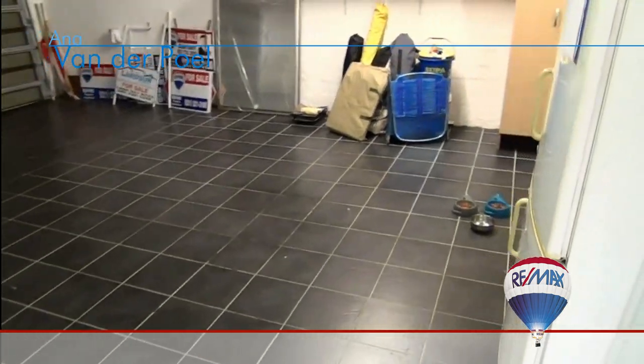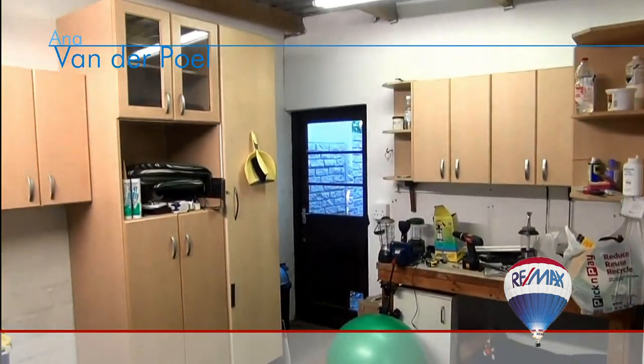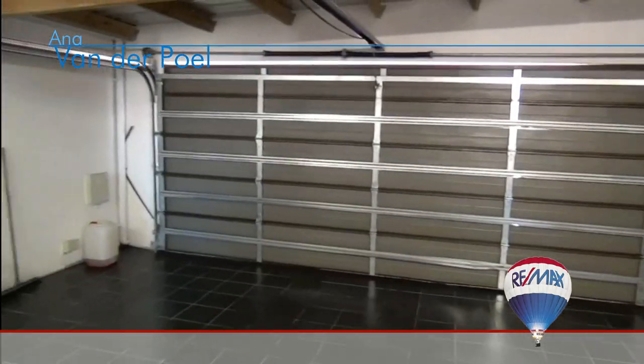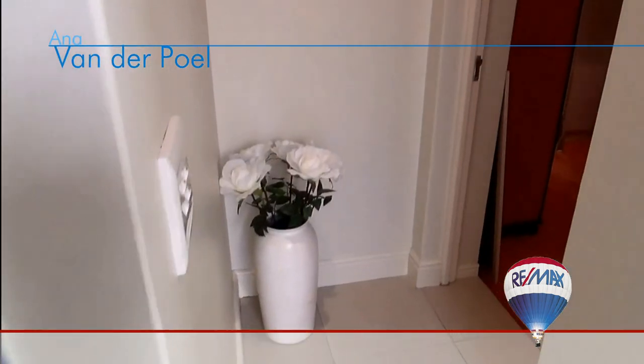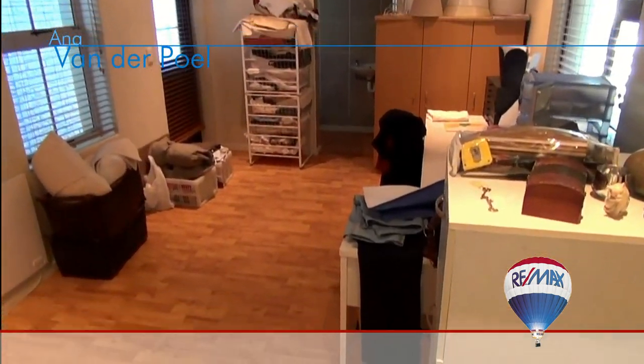The extra large double garage features a black tiled floor, shelving, and built-in cupboards to store your tools.